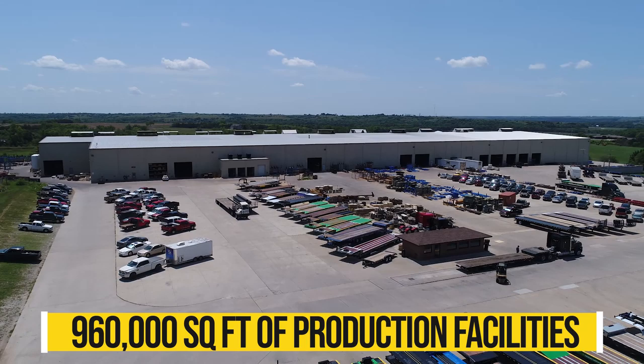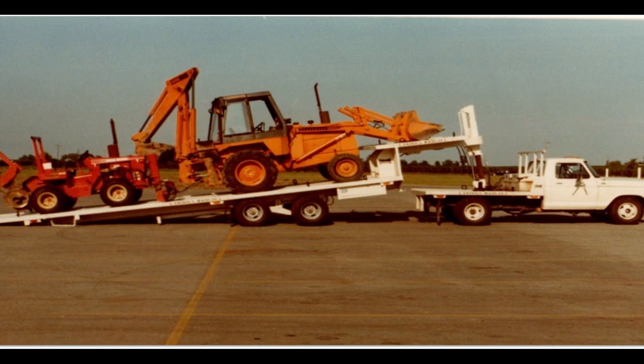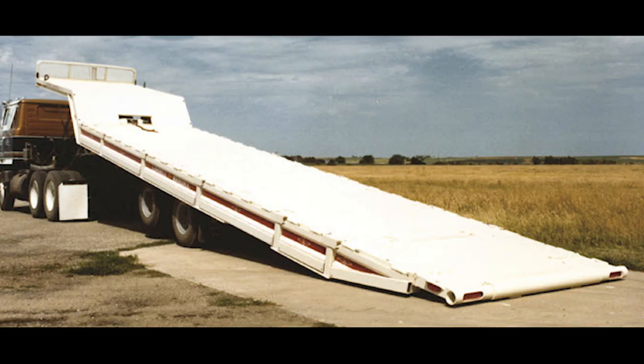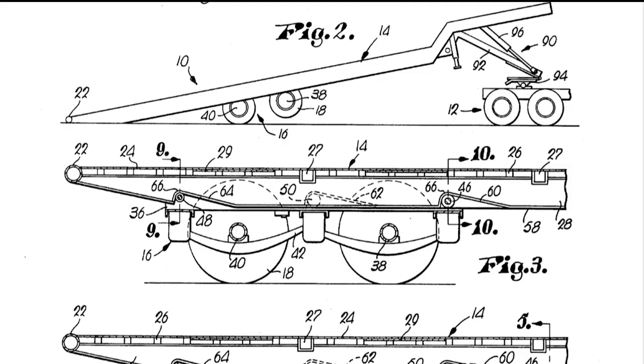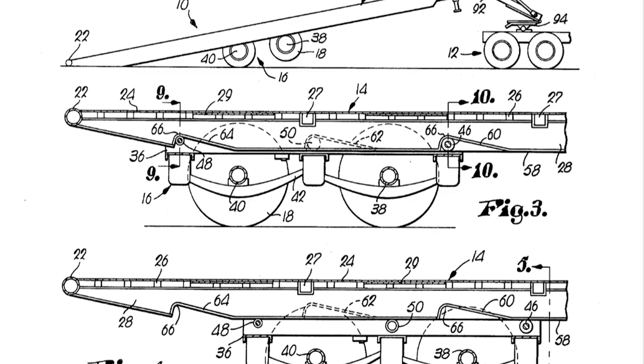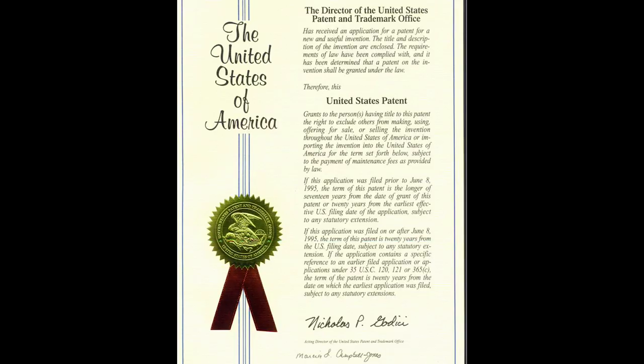Step back to 1969 in a small welding shop in Marysville, Kansas. Don Landau always says you need to generate, recognize, and take advantage of opportunities, which is exactly what he did when farm equipment dealers were having issues loading tractors and combines. So he designed, patented, and built the first traveling axle trailer.